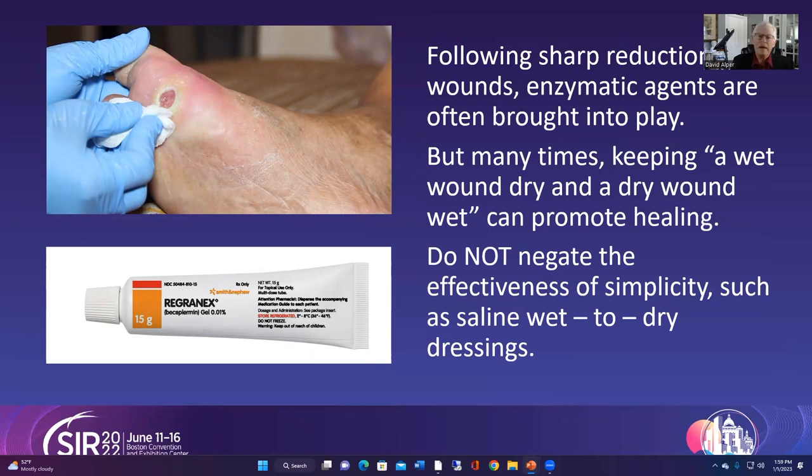Enzymatic agents are a great non-traumatic way to remove non-viable tissue, but this is not necessarily the first way to go. If you have some circulation and viable tissue underneath, something as simple as saline wet-to-dry dressings are absolutely appropriate and are often the first step. You really don't want to negate the effectiveness of simplicity — it often works and makes it very easy for home care. Very often we give patients instructions that are just too difficult to follow at home, so by keeping it simple and still appropriate, you will get the wound to heal.